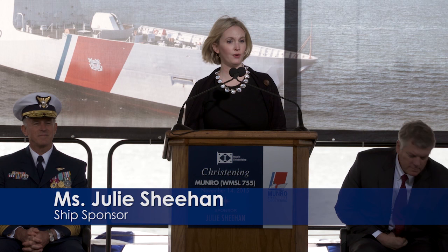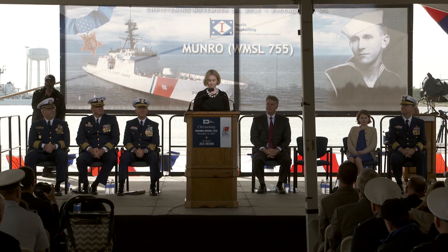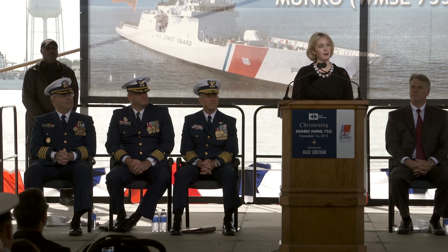Thank you for inviting me to be the sponsor of the National Security Cutter Monroe. I am the great niece of Doug Monroe. I didn't know Doug — he died many years before I was born. But I was very close to his mother, Edith. She was almost the age I am now when she lost her son. She experienced unimaginable grief and decided the best way to process it was to join the Coast Guard herself. She became a SPAR and helped institute much-needed change for women joining the military in World War II.